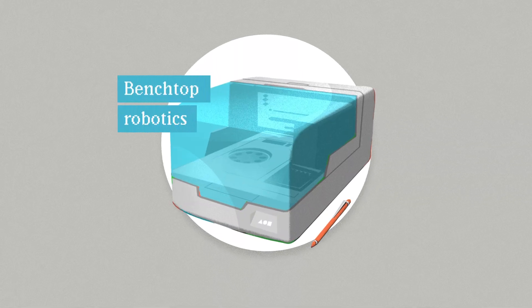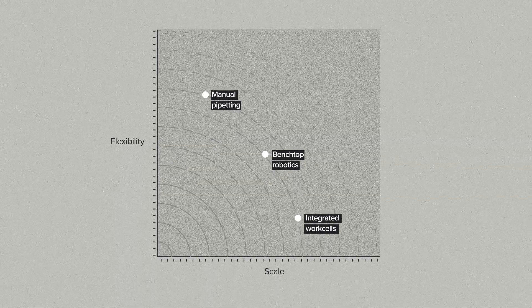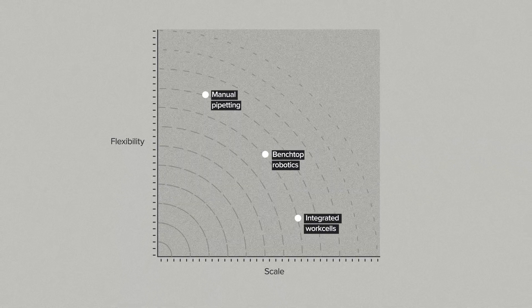In between, you have benchtop robotics. This is what most people mean when they say they use lab automation. Think about a liquid-handling robot that fills up 384-well plates with media, or maybe an auto-sampler that collects cells from those same wells to feed them through a flow cytometer. The quintessential experience is you walk up to the machine, load on some samples, wait around for them to finish, maybe check your phone, then unload the samples when they're done. For most biologists, benchtop robotics is your first human-robot relationship, and sometimes it breaks your heart.